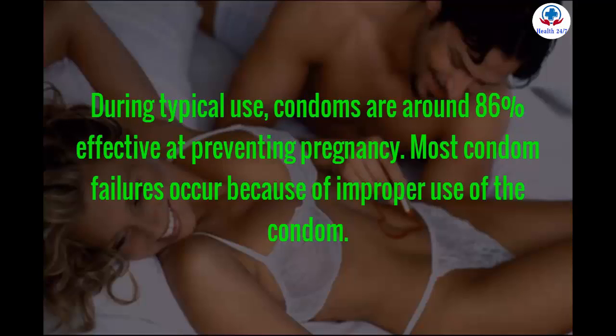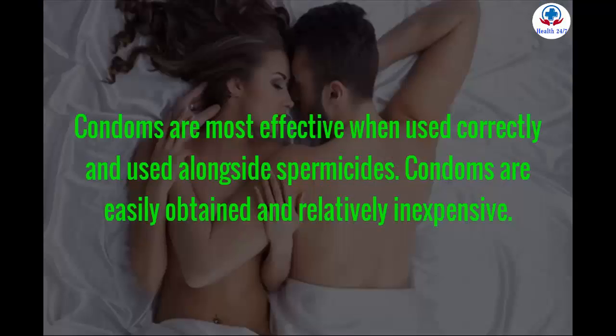Most condom failures occur because of improper use. Condoms are most effective when used correctly and alongside spermicides. Condoms are easily obtained and relatively inexpensive.